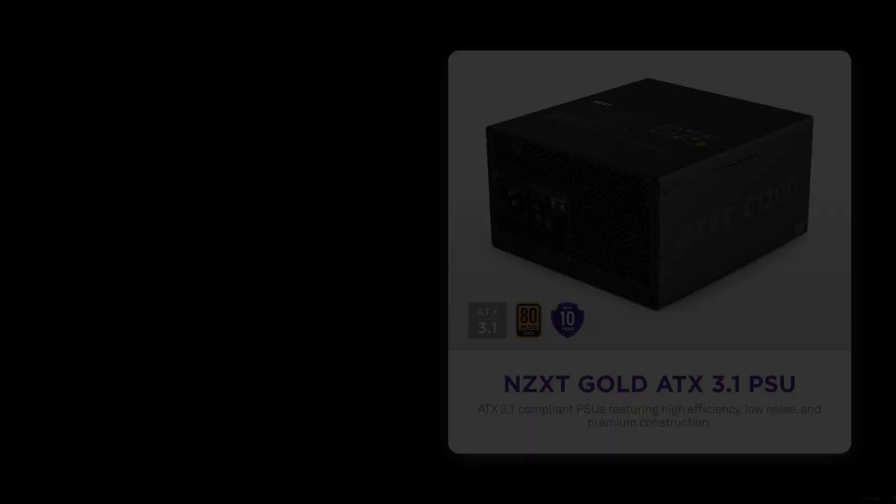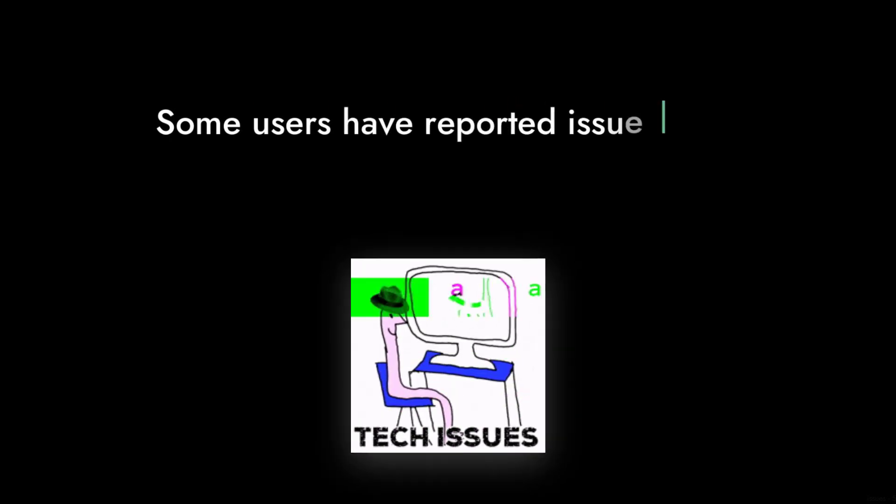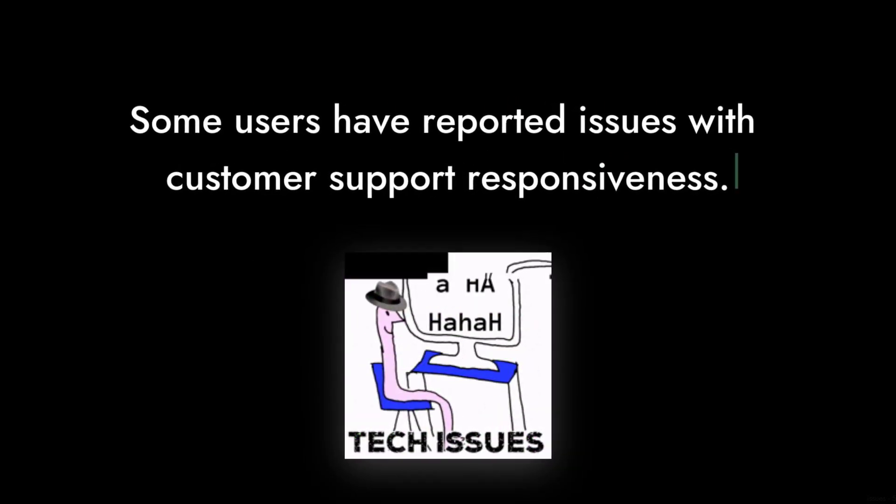Reason 6: While it boasts a 10-year warranty, some users have reported issues with customer support responsiveness. A long warranty is great, but if you can't get help when you need it, what's the point?